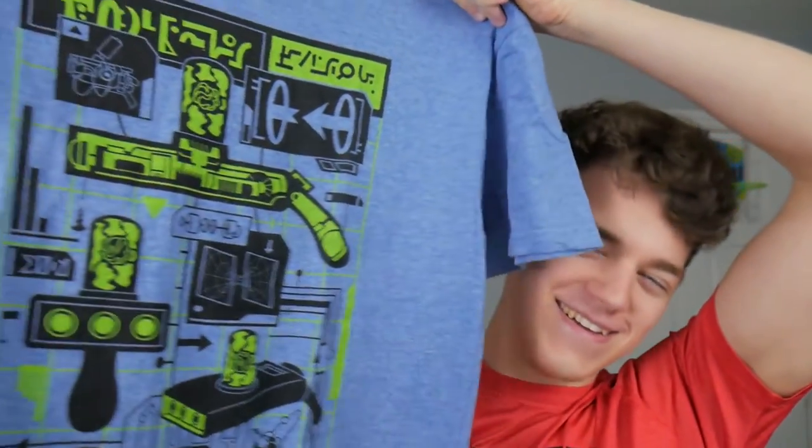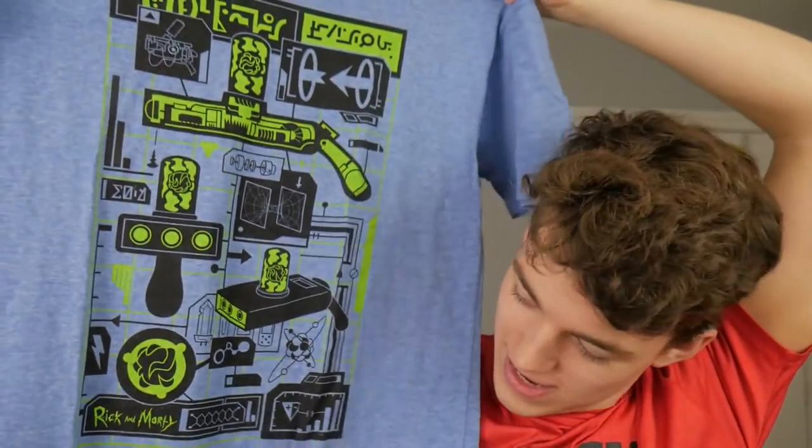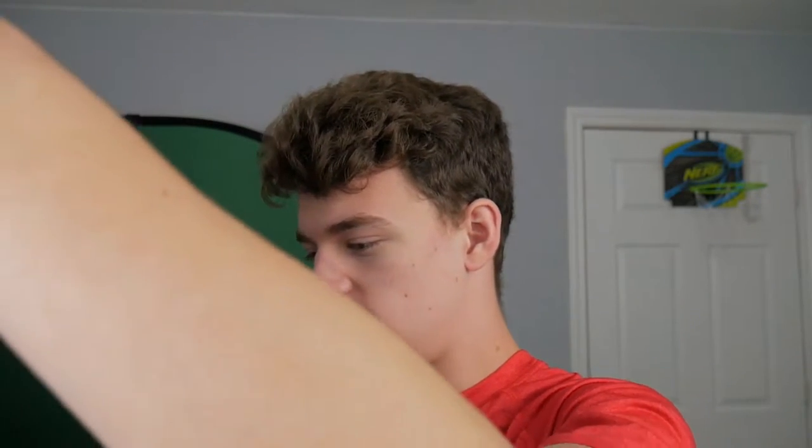Yes! Wubba dub dub dub dub — Rick and Morty! It's a Rick and Morty shirt. I love Rick and Morty so much. I'm so pumped for season three coming, I think like October or November. Wubba dub dub dub!